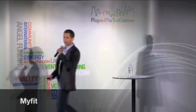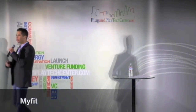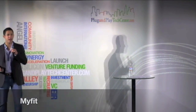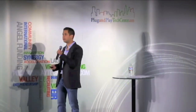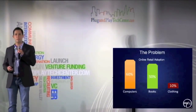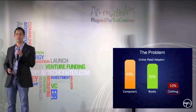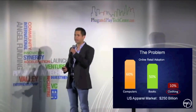My name is John Rocha, and I'm the co-founder of MyFit, the ultimate virtual fitting room. The problem we're addressing is pretty straightforward. If you look at online retail adoption, you can see that 60% of all computers and half of all books are sold online, and yet lagging far behind is clothing, with only 10% sold on the internet, even though it's a $250 billion market.